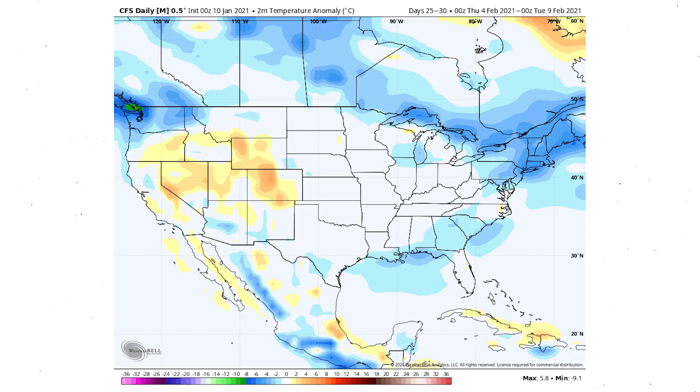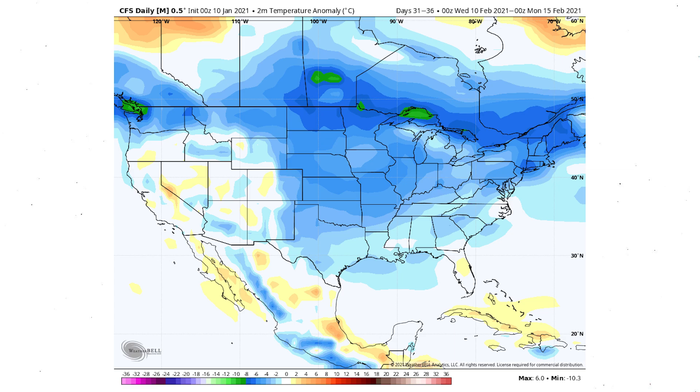By early February we get kind of a pattern reset — not a lot of dominant features, with slightly more cold in the east than the west and a warm pocket over the four-corner states. As we look at the 10th through the 15th, I want to remind you that accuracy diminishes the further out we go. This is good for seeing what the pattern could look like, but the model gets less and less accurate toward the end. We're looking at this for educational and entertainment purposes.